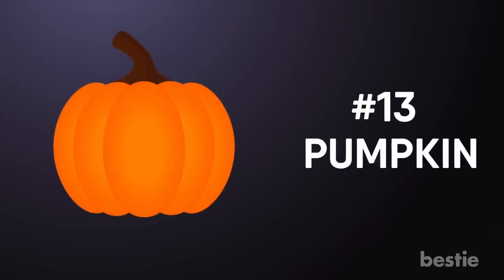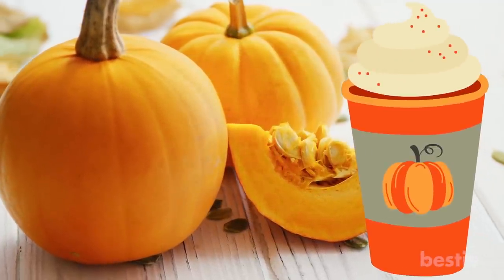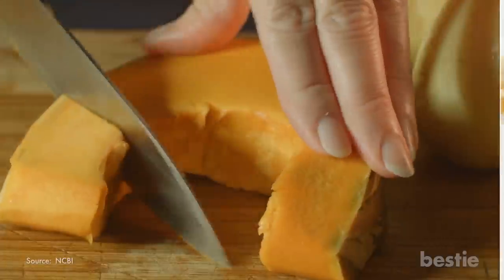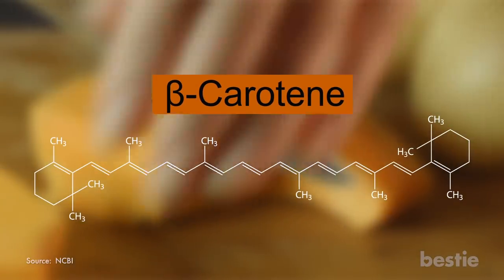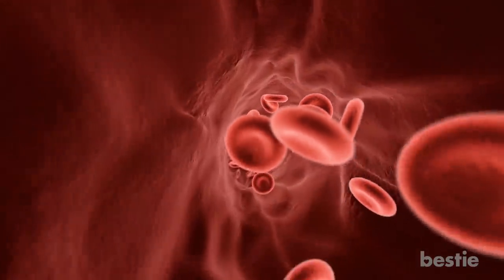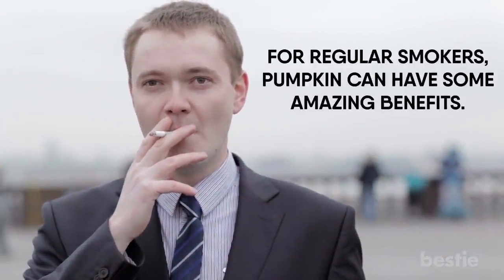Pumpkin is ready for a comeback — and we don't mean the pumpkin spice latte. The vibrant orange flesh of a pumpkin is packed with lung-friendly plant compounds. The orange color means there's lots of beta-carotene and carotenoids, known for powerful anti-inflammatory properties that heal the lungs. Having high levels of carotenoids in the blood is linked with better lung functioning. For regular smokers, pumpkin can have some amazing benefits.